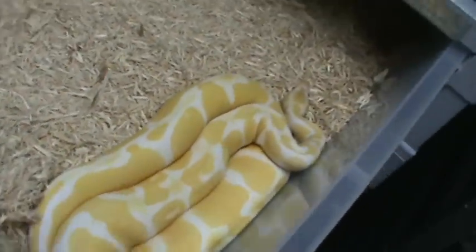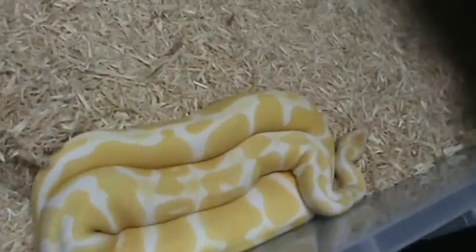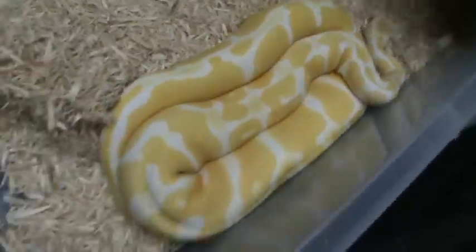There's my albino male. He actually ended up breeding for us this year. We got all kinds of cool stuff.